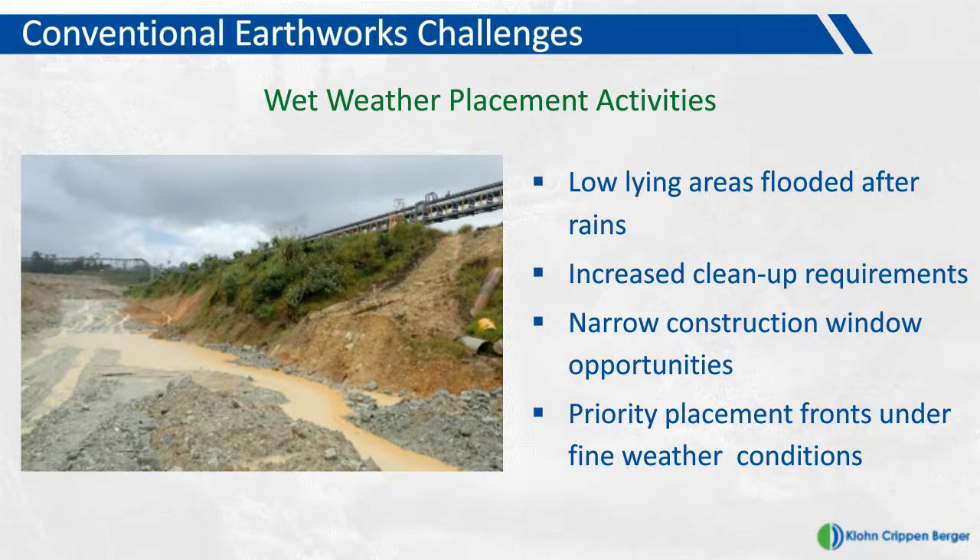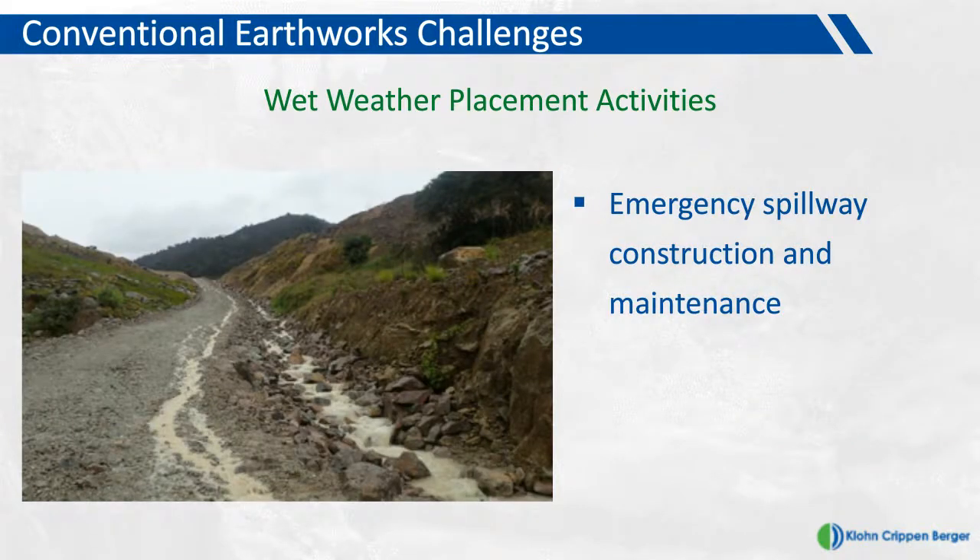It becomes critical that the construction team has a clearly identified set of wet and dry weather placement fronts, effectively managed to make optimum use of limited windows. Wet weather placement fronts used at Hidden Valley include the emergency spillway constructed down the side of the main dam gorge. The distinction is really dictated by the material: coarse-grained rock material is easier to place during wet weather, and fine-grained material is restricted to dry weather conditions.